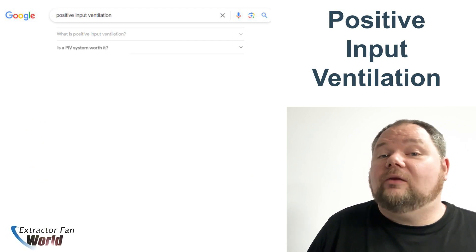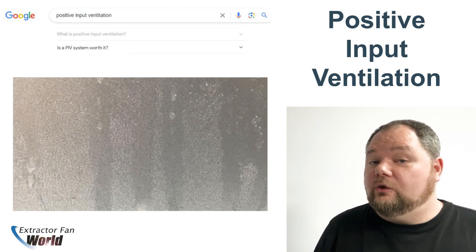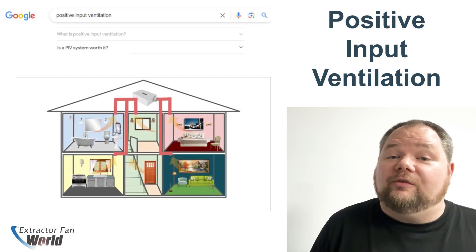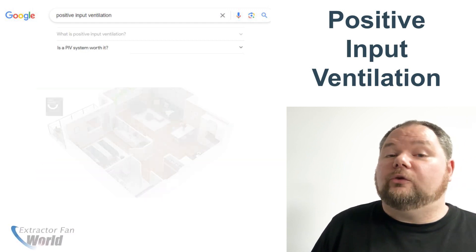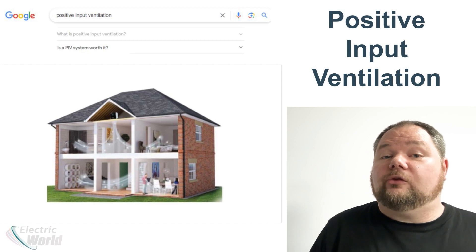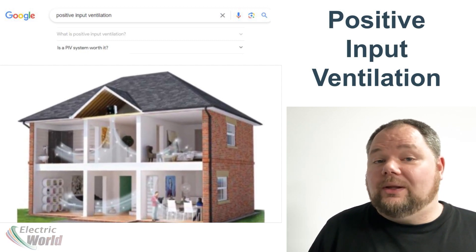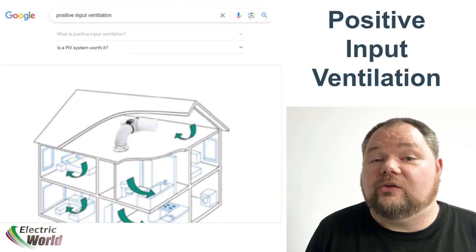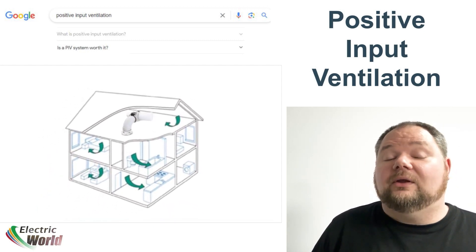Question number two: Is a PIV system worth it? If you're suffering from damp and mould issues in your property there are various ventilation options, but most can be rather invasive to install with long ducting runs placed within the building structure. PIV systems are a simple and effective solution, the least invasive to install, requiring only a single ceiling grill and electrical wiring in your loft space. This makes PIV the best option for existing buildings with minimal structural interference. Definitely worth it.